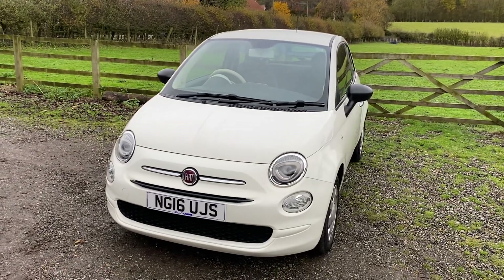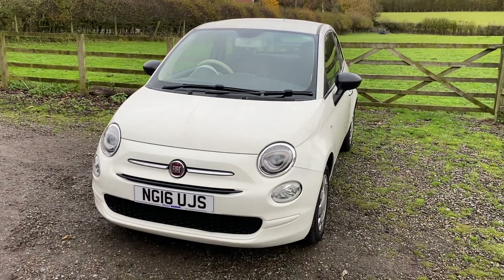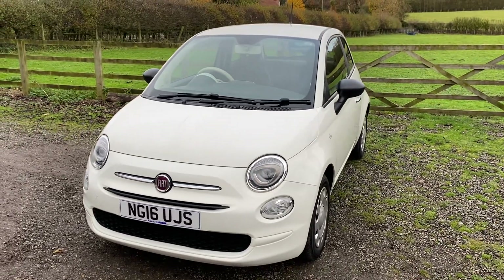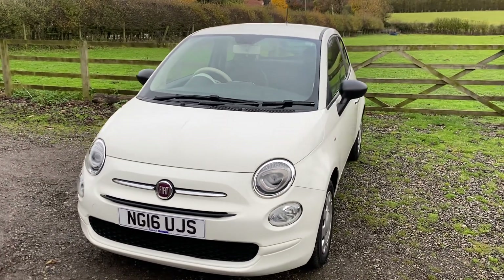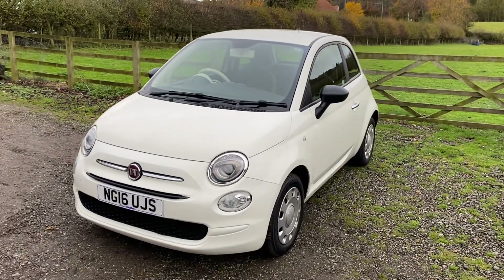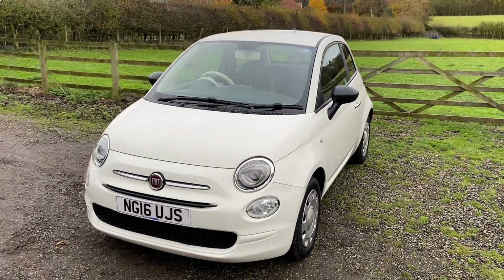My name is Tim. I'm on 07746 136830, or please do call the number on Auto Trader, which will come through to my phone. I'll answer any further questions and of course arrange that all-important test drive. Our postcode is DL6 3PN — we're based just outside of Northallerton. Thanks for watching.